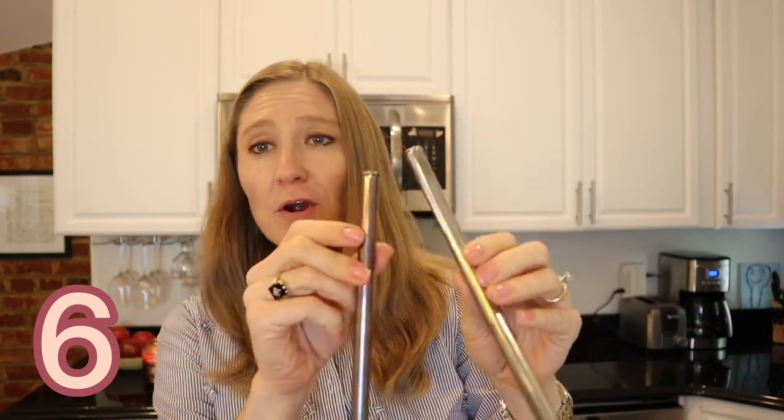My next item is these metal straws. I bought these for the kids because they like to drink milk with straws. They're made of stainless steel and these are the larger size — not too tiny. The color has faded a bit since I put them in the dishwasher, but it's been so much better than buying plastic straws or even paper straws. When the kids are done, I just run them through the dishwasher and it's perfect.